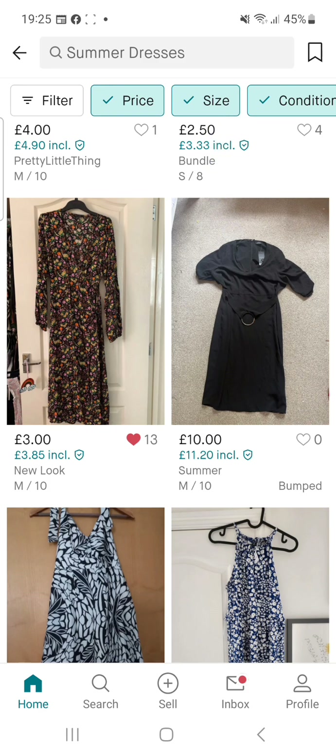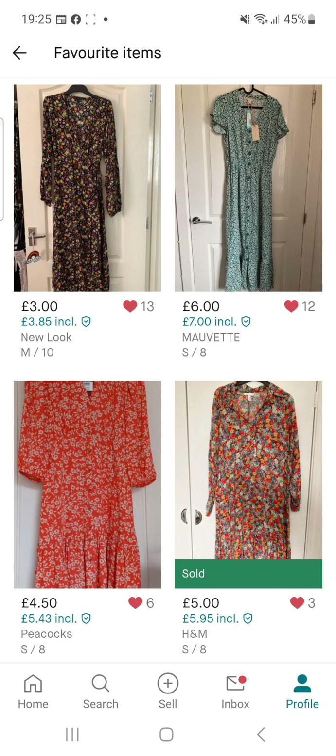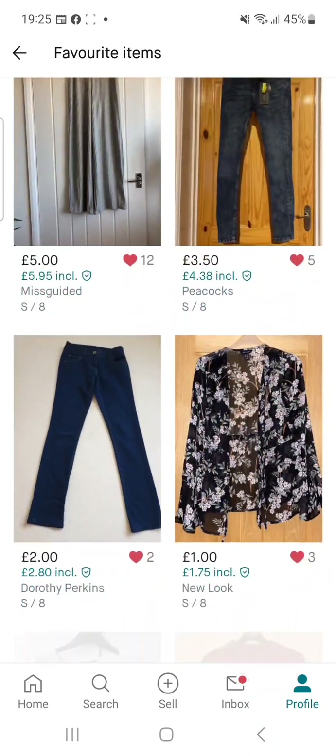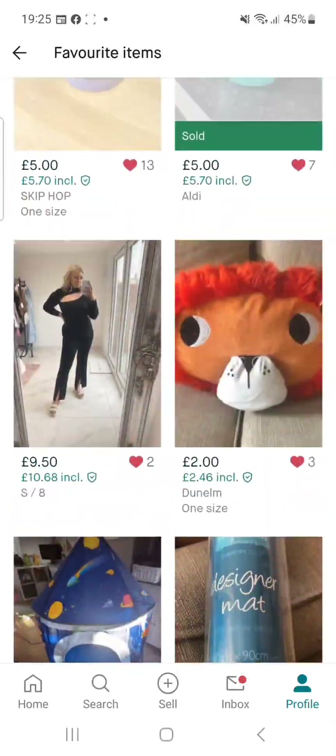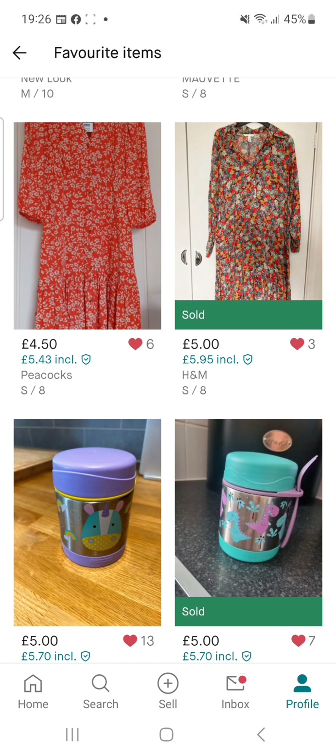I'll show you how to check your favourites. If you go to your profile, it says 'favourite items' — you can click there and see everything you've saved. I've favourited a lot of items I wish to buy later. Some of them can be sold — like this H&M dress I favourited is already sold. You have to be quick, because sometimes while you're still looking, the item gets sold.